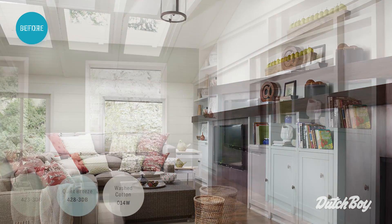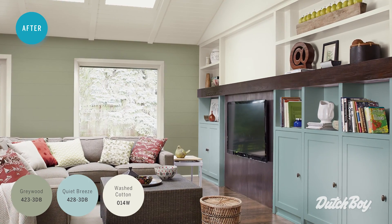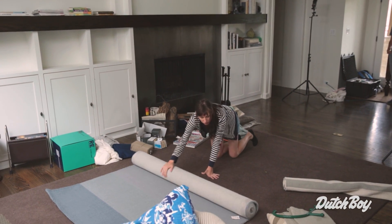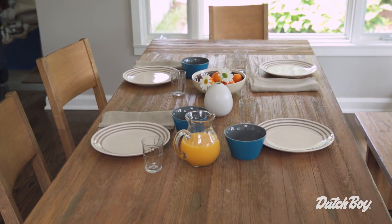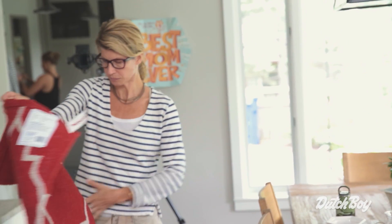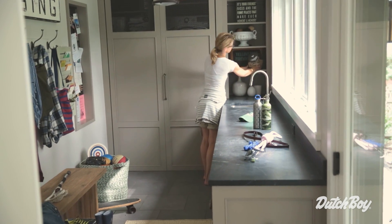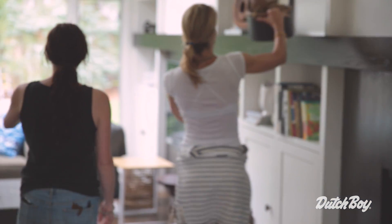Oil rubbed bronze is a great metal finish to use with this palette because it's traditional without being stuffy. The styling for Devote is all about comfort — it's about family and home and being in an environment where you can laugh and play and things aren't perfect. This palette embraces real life. Even in the styling, it's natural fabrics, comfortable materials, soft and made to be lived in.